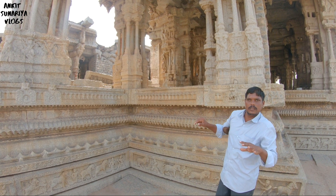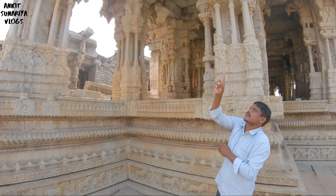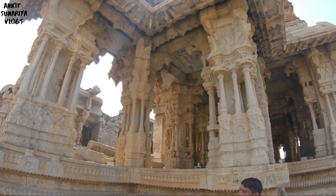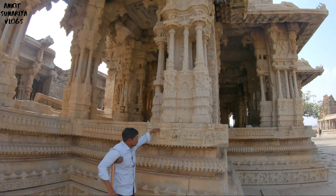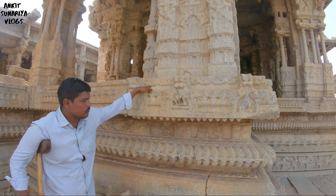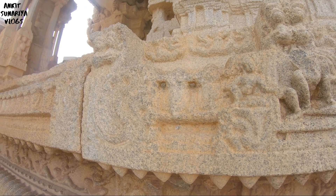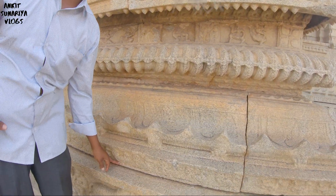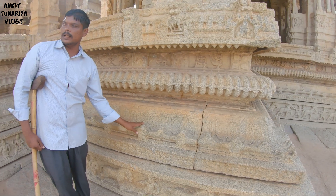Every large pillar has a small pillar around it. There are 250 small columns, each producing dancing music. For the entire mantap, small holes were made for locking. There are also swan carvings here. During festivals, the royal family visited inside the temple.